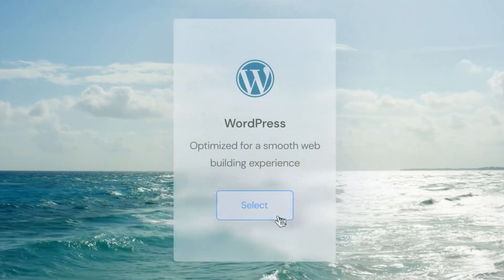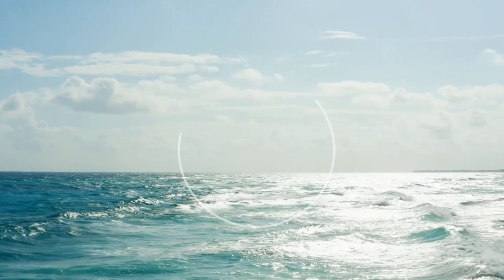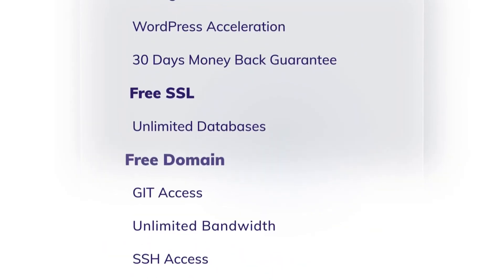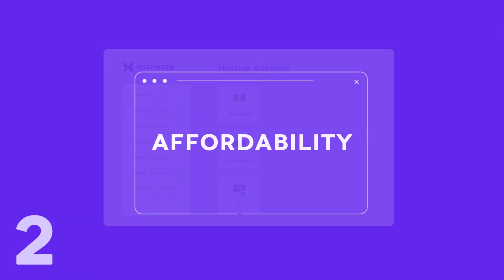Hostinger offers cloud web hosting technology with the power of MySQL, FTP, and PHP with 3x optimized WordPress speed. In addition to these features, it also provides almost unlimited disk and bandwidth, and thus claims to provide the fastest website speed experience at its price point.